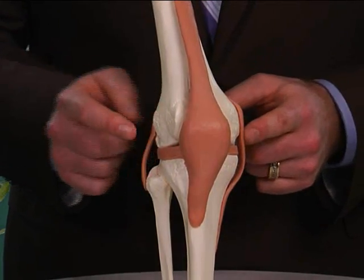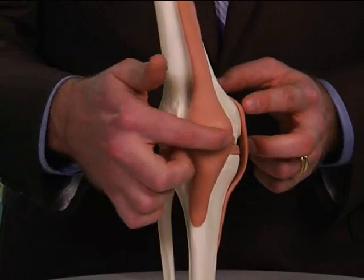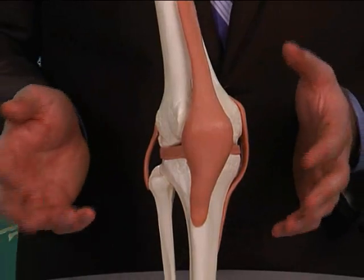So if you fall straight down on your knee, you can fracture the patella, and that's pretty easy to do. It generally heals on its own. Once in a while, they'll have to do surgery and either screw it together or put a plate in there.